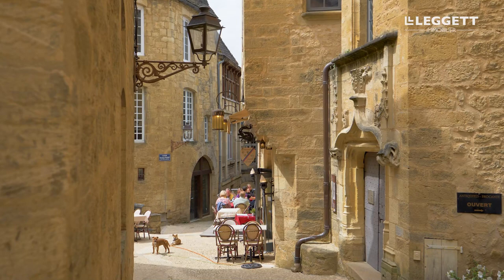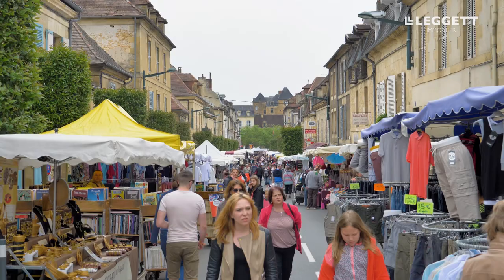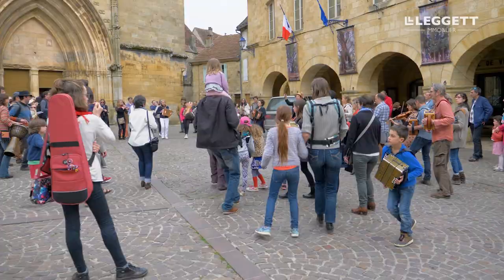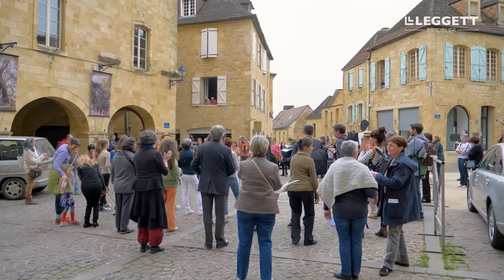The charming town of Sarlat-la-Canéda, located just over an hour's drive south of Périgueux, is known for featuring the highest density of listed historical buildings per square foot in France. With a history dating back to the Middle Ages, you will find many architectural treasures and picturesque squares as you stroll through the narrow cobblestone streets of the medieval town.